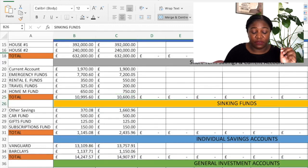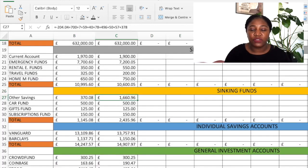I do have a lot of sinking funds, so I just put them together as other savings — that is £1,660 and 98 pence. This is where you'll find my savings challenges: the 52-week challenge, 100 envelope challenge — all of those are included. My car fund: £500. Gifts fund: £125. Subscriptions: £150. So in total I had £2,435 and 96 pence saved in my sinking funds, and all of these sit in my Monzo account.